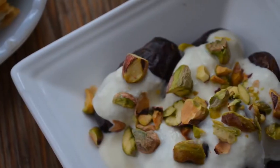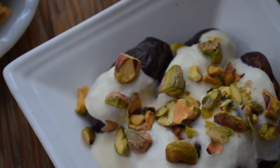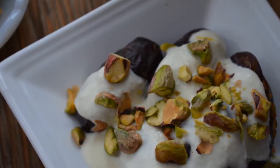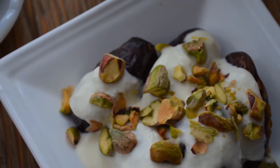It's just medjool dates stuffed with almonds or walnuts and topped with creme fraiche, a little bit of heavy cream added to that, and then on top of that, fresh citrus zest and pistachios. Your guests will feel so special receiving this gorgeous creamy duo on their iftar plates.